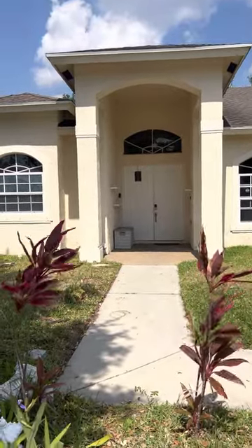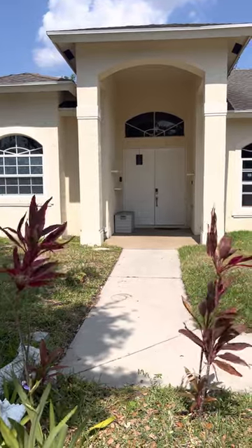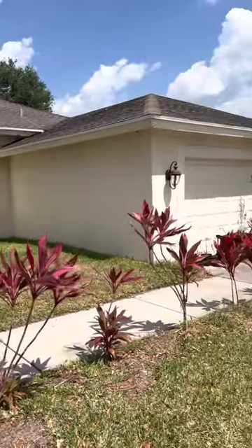Good afternoon, this is Lara McAllister with Next Time Treasure Coast. I'm at 631 Southwest Sandbar Terrace in Port St. Lucie. I'm just going to give you guys a quick tour of the property.